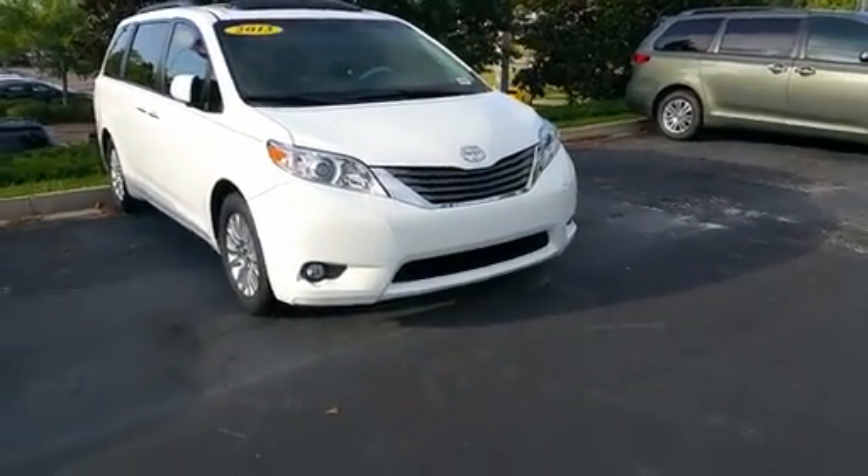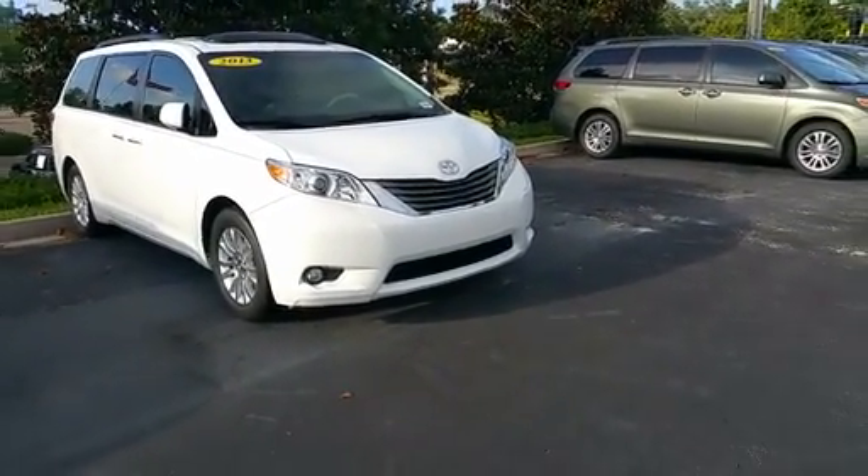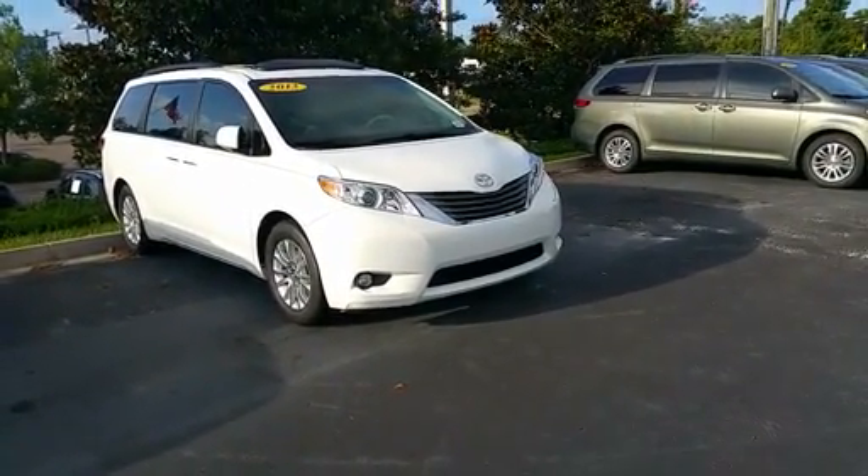I will send this your way and hopefully we can talk soon. And like I said, maybe you want to rent one and kind of see how you like the feel of it, or stop by and we can drive those. Okay? Thanks again, Robin. We'll talk soon.